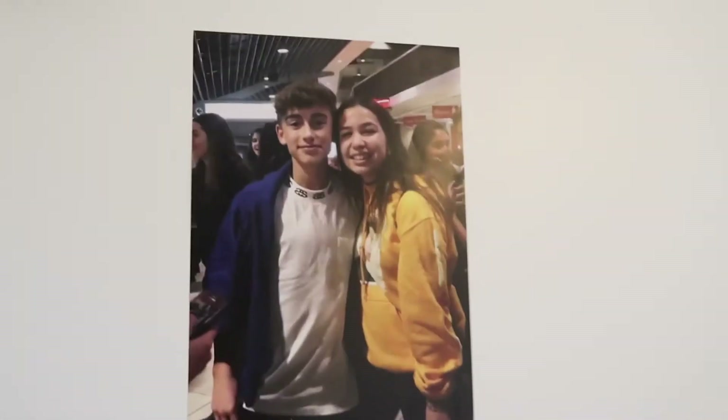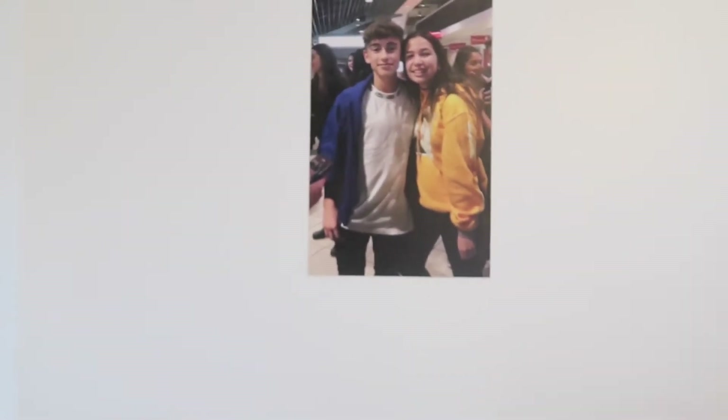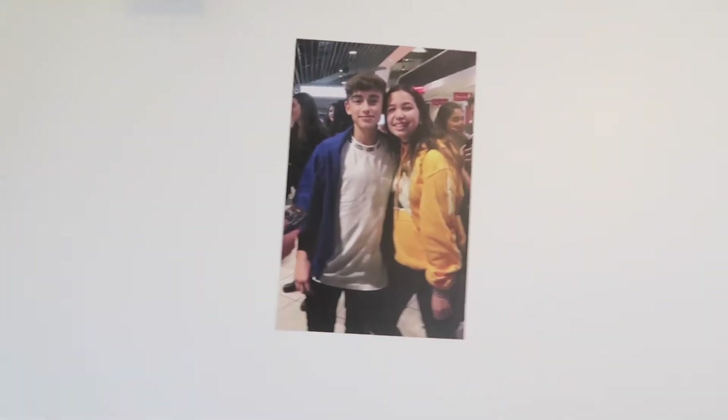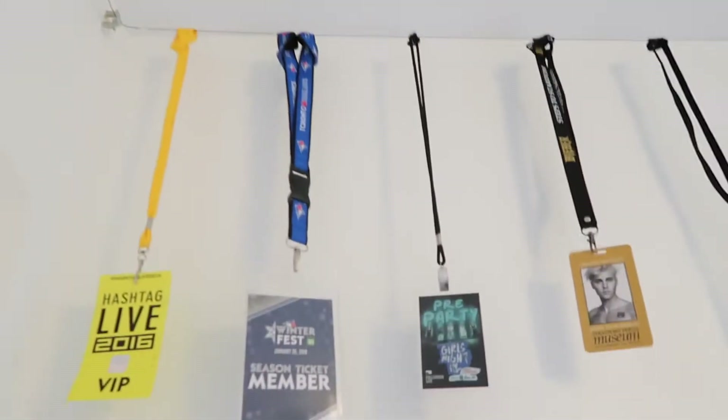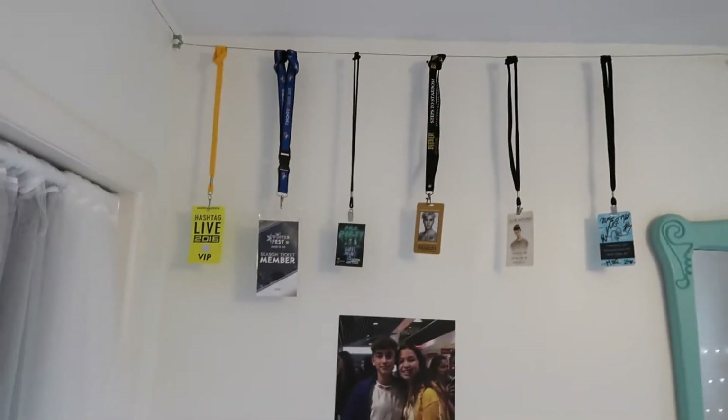The struggle is real right now. Over here I have my dirty clothes and here's just a garbage can — kind of boring stuff. But over here I actually have a picture we got printed of the second time me and Johnny met at We Day — it looks so cute all by itself. And over here I have all these lanyards from different events; I love how it looks from far.